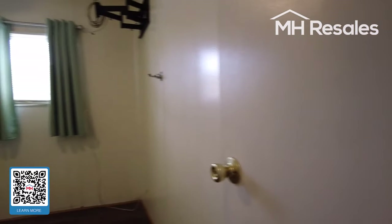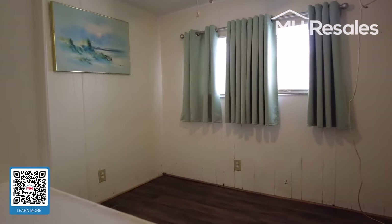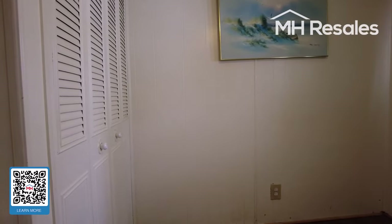The guest bedroom, or bedroom number two, with a closet.